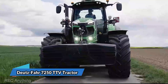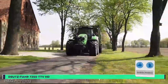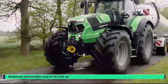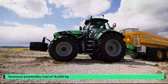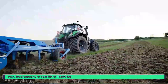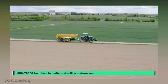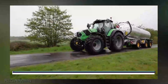First impressions matter. The Deutz-Fahr 7,250 TTV is a head-turner. This bad boy boasts a sleek, modern design that's as attractive as it is functional. The LED lights up front are not just for show — they light up your work area like a Christmas tree on steroids. But let's not judge a tractor by its looks alone. With a robust 250-horsepower engine, it eats tough tasks for breakfast. Plowing through fields — child's play. Hauling heavy loads — no sweat. The TTV transmission system ensures smooth gear changes, making it feel like you're gliding on a cloud of power.